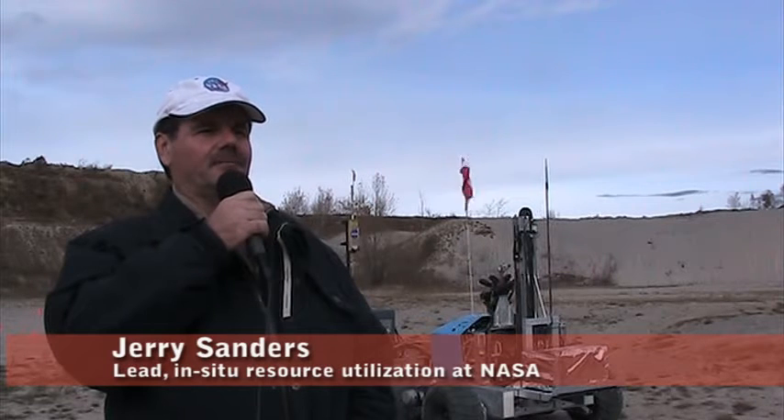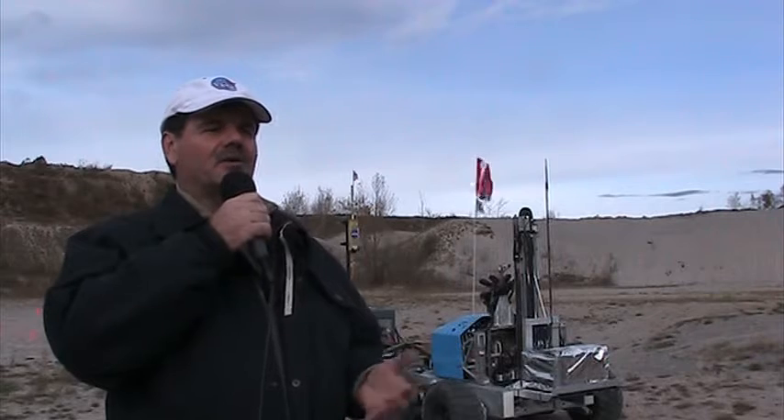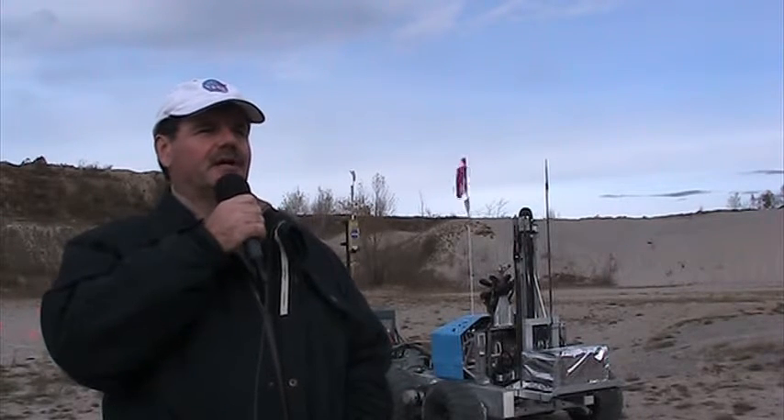Today we're working on preparing for a field test with the Canadian Space Agency and NASA, on hardware that needs to work together — in particular prospecting. How do we look for water and ice and other volatiles on the moon?